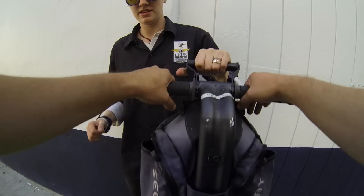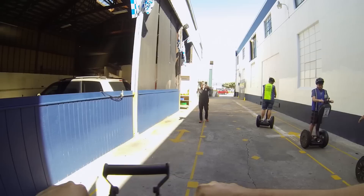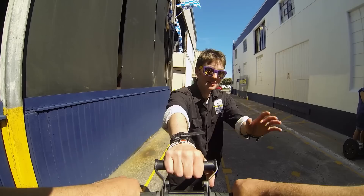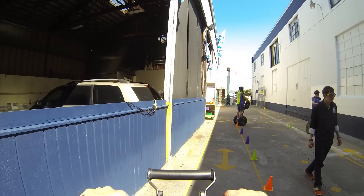The guide walks us through the basics: hold this, and lean as far back as you can — further back, yeah, all the way like that. That's what you're going for. Try it again. Perfect.